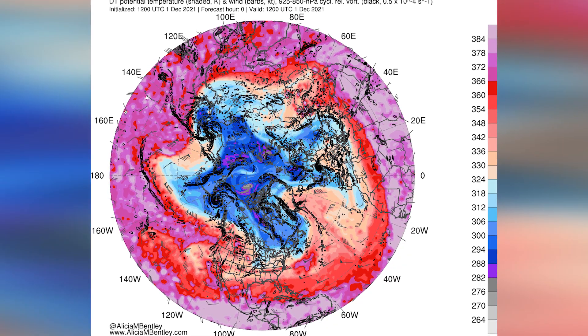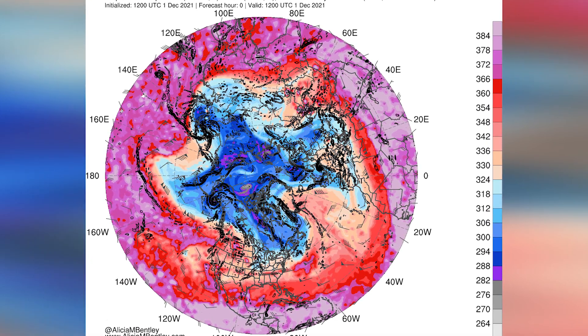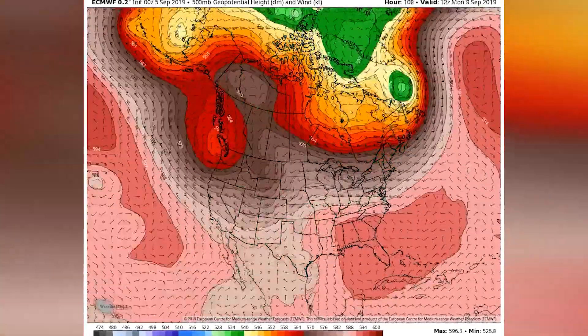For starters, both hemispheres have a polar vortex — or should I say, two polar vortices. They're stacked atop each other. One is located in the troposphere, or the lowest level of the atmosphere. The other is in the stratosphere. Let's start with the tropospheric polar vortex.